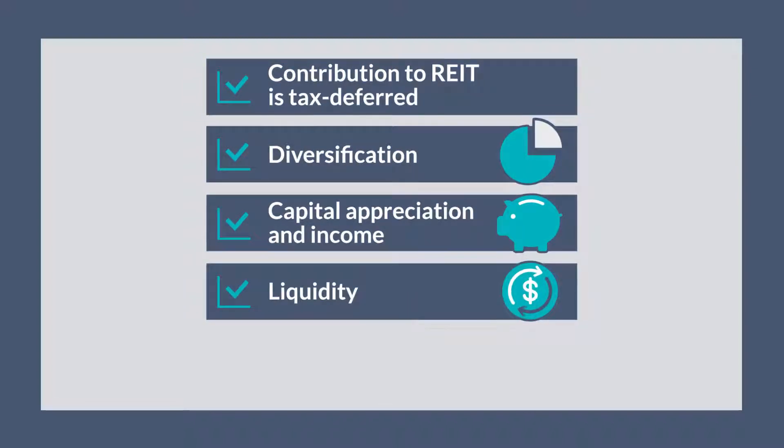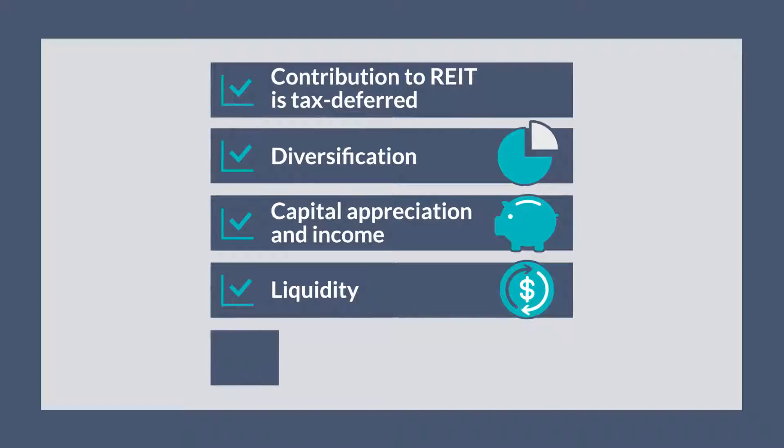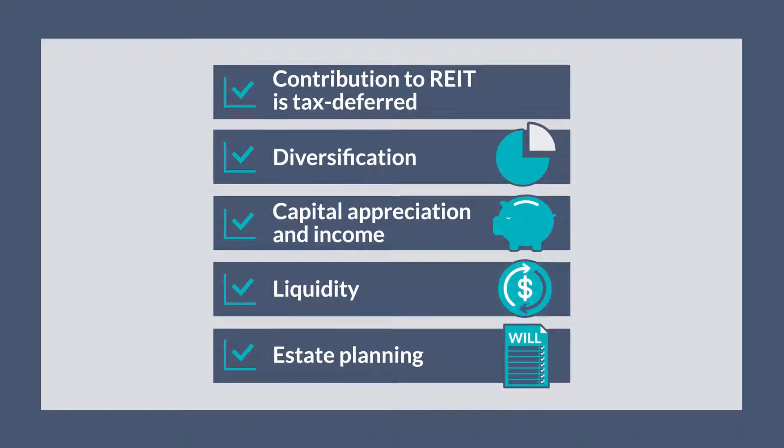3. Liquidity — under normal circumstances, your client can partially liquidate their partnership interests, subject to capital gains taxes. 4. Estate planning — your client's partnership interests can easily be divided among heirs, who receive them with a step-up in basis, eliminating capital gains taxes.